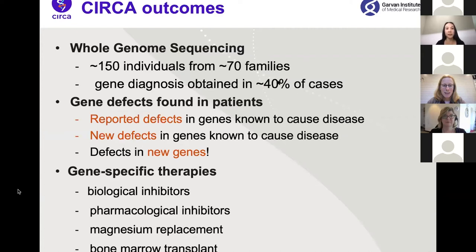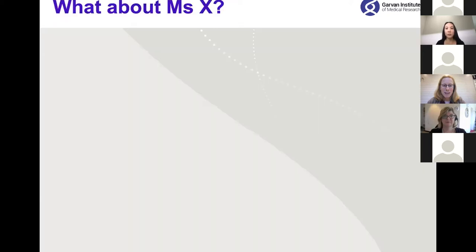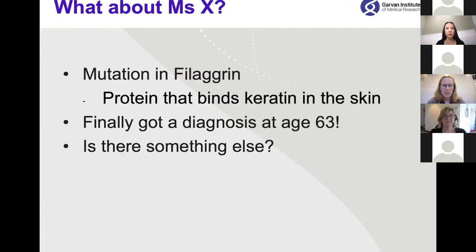So far we've sequenced upward of 150 individuals from 70 different families. We've gotten a genetic diagnosis in 40 percent of cases — including defects in genes known to cause disease, new variants in known genes, and excitingly, new genes not previously shown to cause disease. As a result of these outcomes we've been able to have gene-specific therapies. As for Miss X, she went through the CIRCA pipeline and we found a mutation in filaggrin, a protein that binds keratin in the skin. Finally at the age of 63 we got a gene diagnosis for Miss X — however her case is somewhat more complex and she's still in the CIRCA pipeline as we think there may be something else.